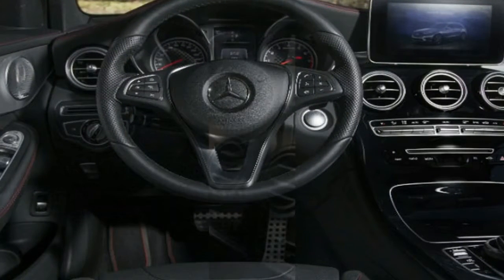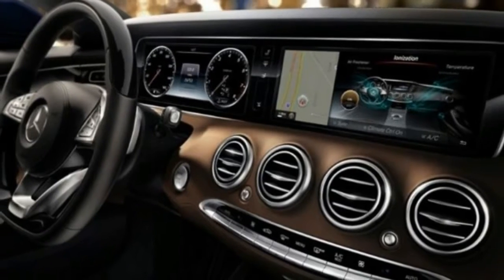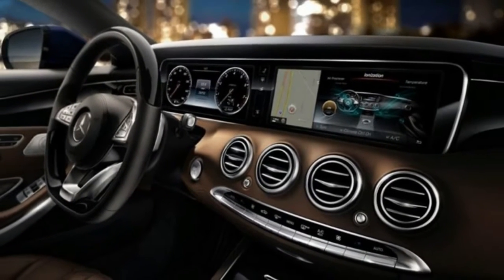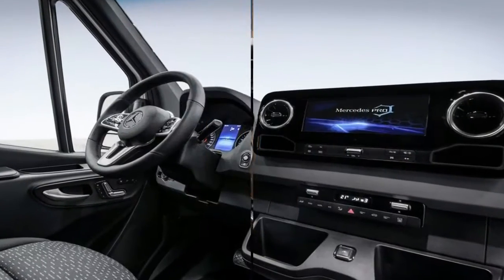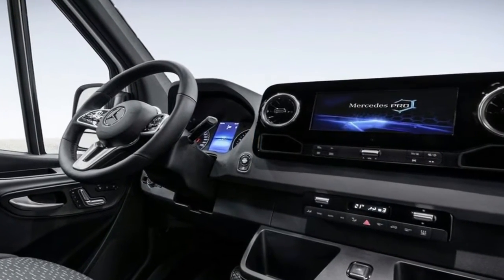Other features available in the third-generation Sprinter include an array of USB ports, Wi-Fi hotspot functionality, voice recognition, and a color multi-function display in the instrumentation panel.